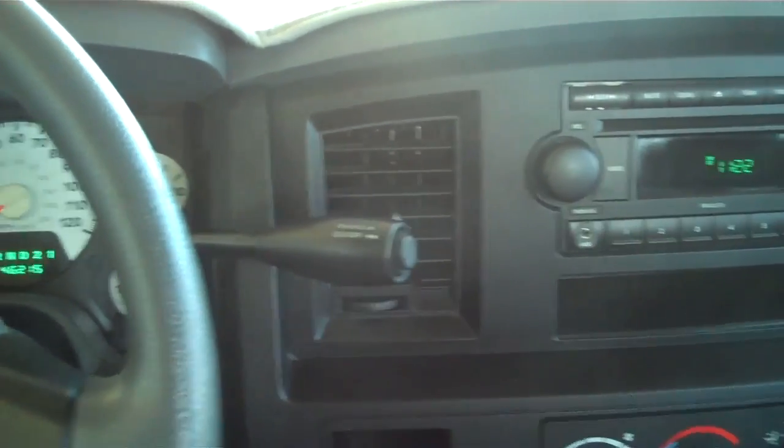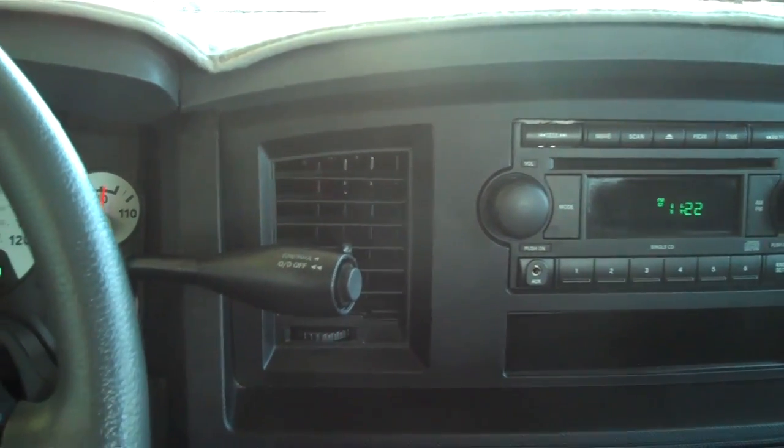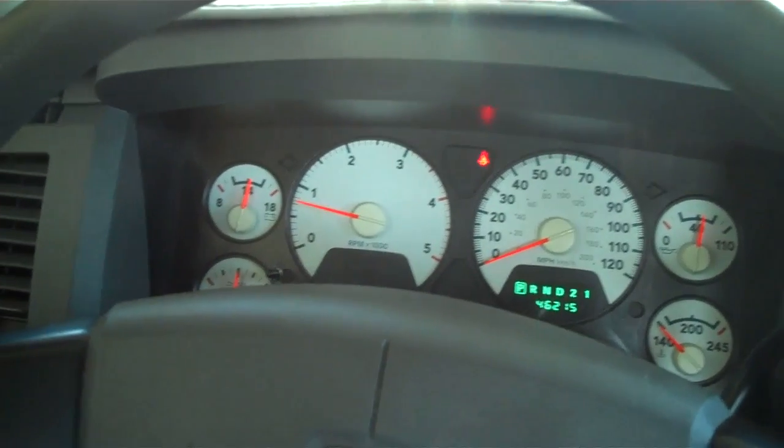If you'd like more information on this truck, please visit our website at www.Round3moreFord.com or call Karen Meeks at 386-755-0630. Thanks for watching.